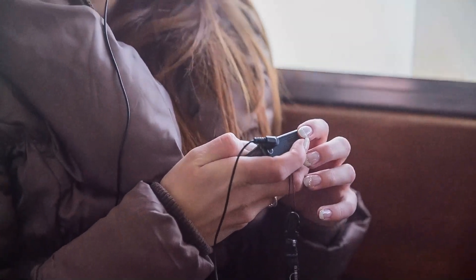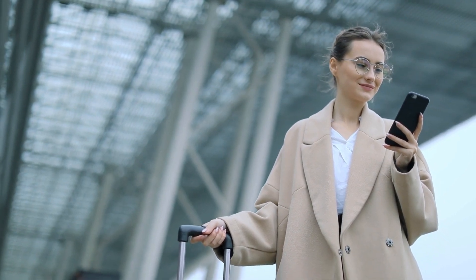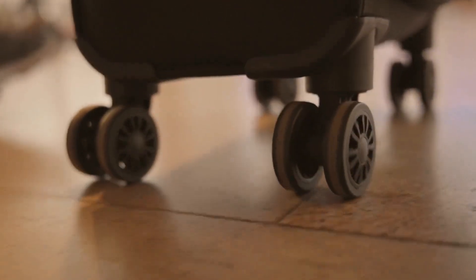When choosing a pair of noise-canceling headphones, look for ones that are lightweight, comfortable to wear for extended periods, and offer a long battery life to get you through those long travel days.